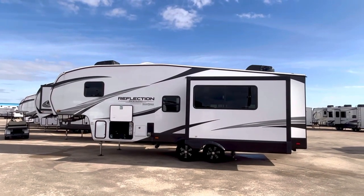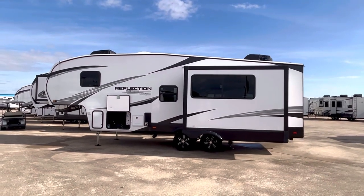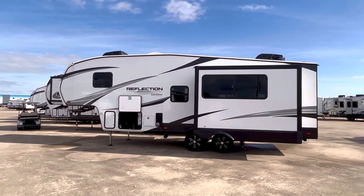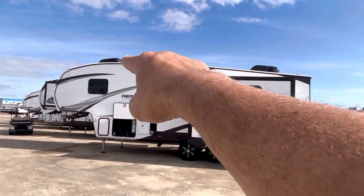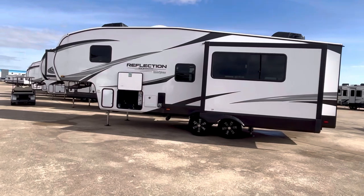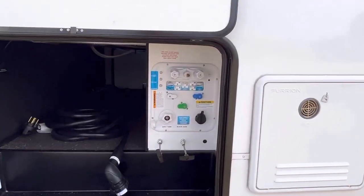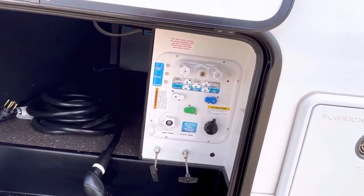Welcome to Duke's RV, I'm Duke your video host. This is a Grand Design Reflection — a 2023 model with a brand new floor plan, the 270BN. It's a little windy out here so we're going to get inside. Up on the roof you've got the standard stuff: a couple of ACs, the Wineguard Air 360 satellite, and right here is a tankless water heater — hot water on demand.